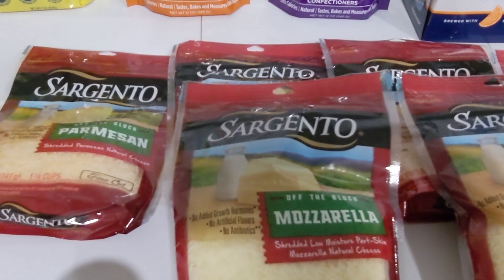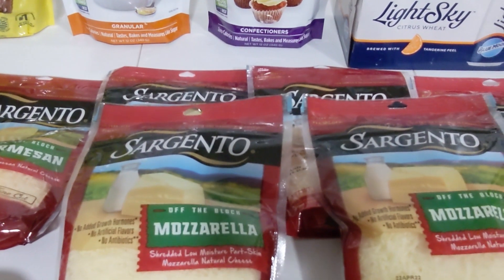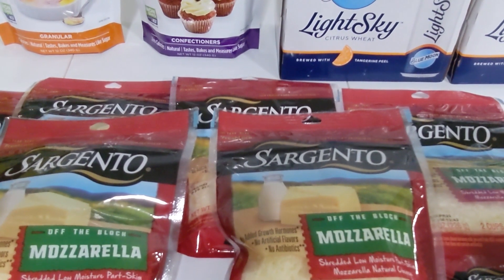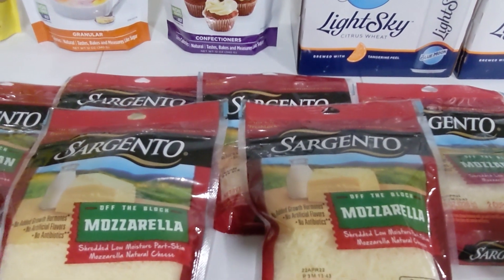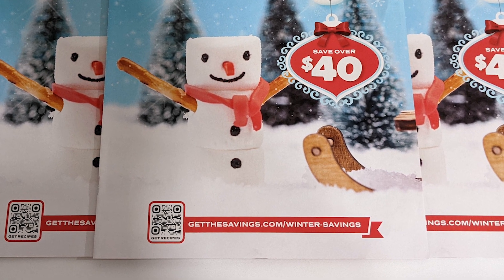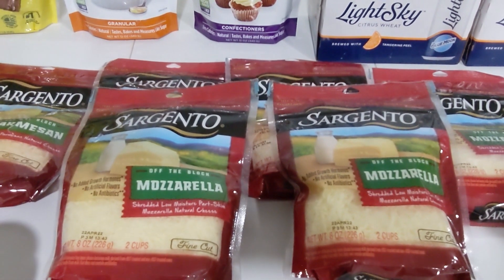Sargento shredded cheese is BOGO at $4.79 this week. If you get six bags, use three manufacturer coupons for $0.75 off two Sargento natural shredded cheese from SmartSource 11/14. If you have the winter savings flyer booklet, there are Publix coupons in there for $1.50 off three — use two of those to make these $1.52 each. If you don't have the winter savings flyer coupon booklet, you can print those coupons online and I'll put the link in the description box below. So buying six bags and using three manufacturer coupons plus two Publix coupons, these will be just $1.52 each.